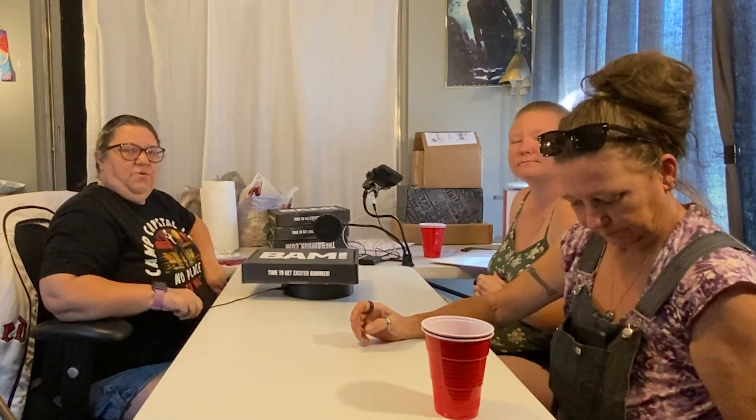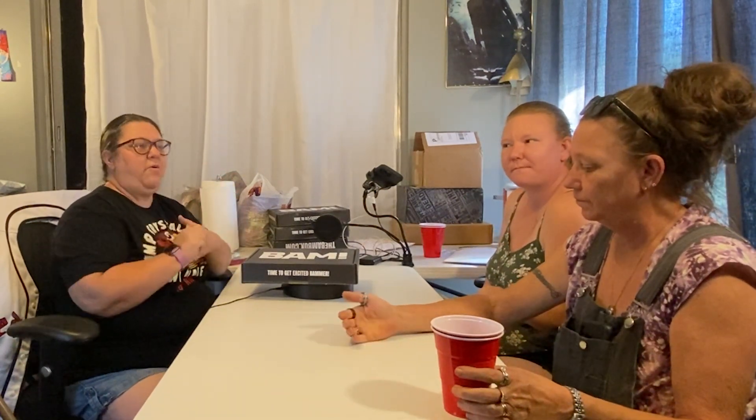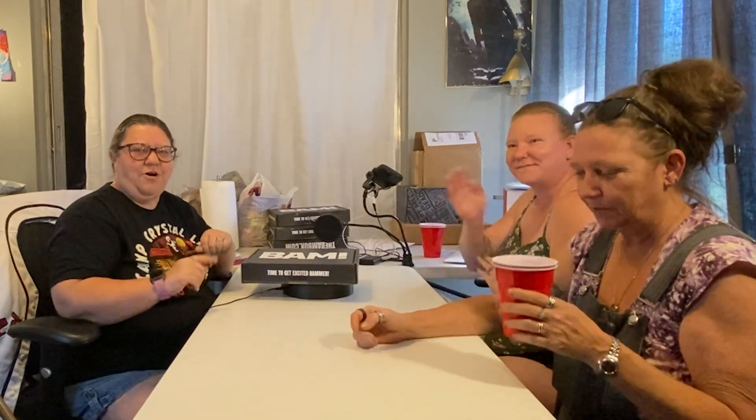Thanks guys for helping me out today, and thanks everybody for watching. Hope you like, comment, subscribe. If you like this, hit that bell for notifications so you can get notified every time we pop up a new video — new subscription boxes. We've got all varieties we're going to be doing, and when we go to the thrift store, yard selling, haul videos — we do a little bit of everything. Thanks for watching everybody, and we will see you at the thrift store. Bye.